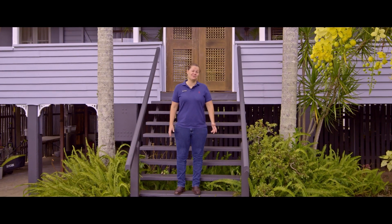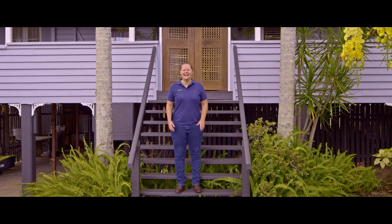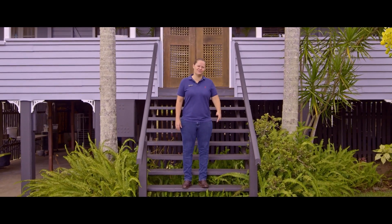Hi, Steph from Anchor Realty. Welcome to 18 Ray Street Gympie, a delightfully renovated Queenslander with loads of extras.